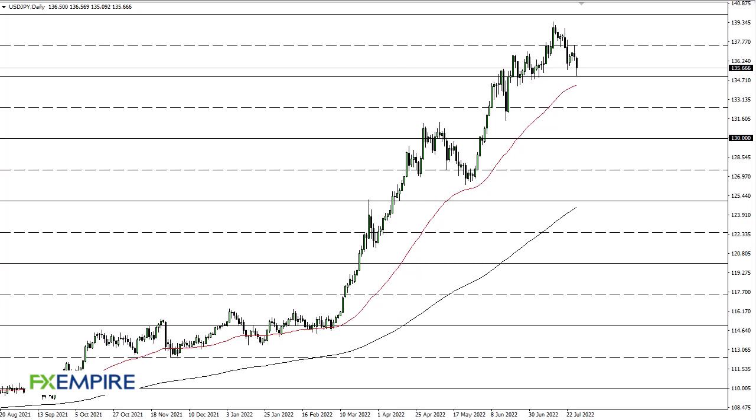From FX Empire, this is Chris taking a look at the US dollar Japanese yen. We fell a bit during the trading session here on Thursday, as we see a lot of just noisy behavior, with 135 offering support.